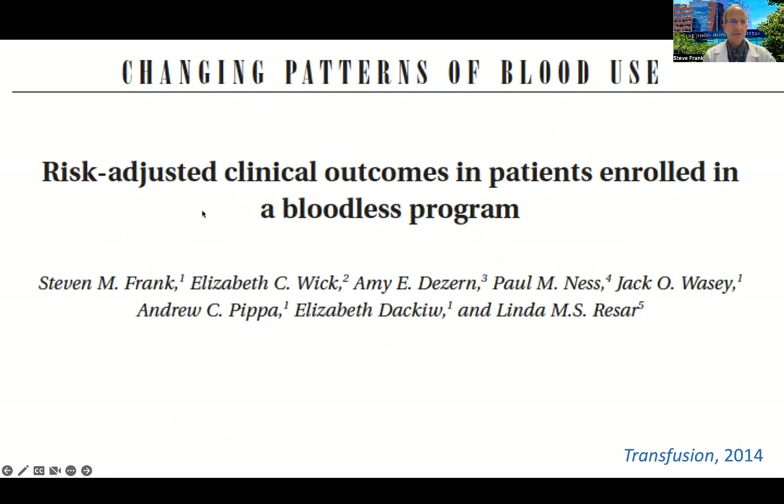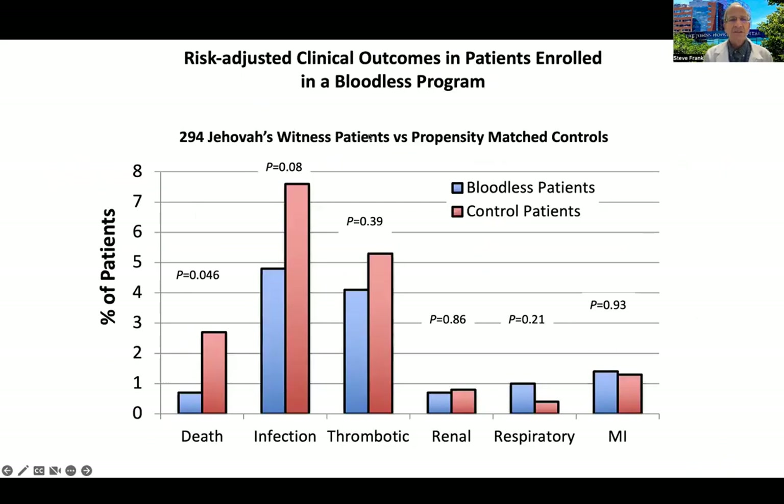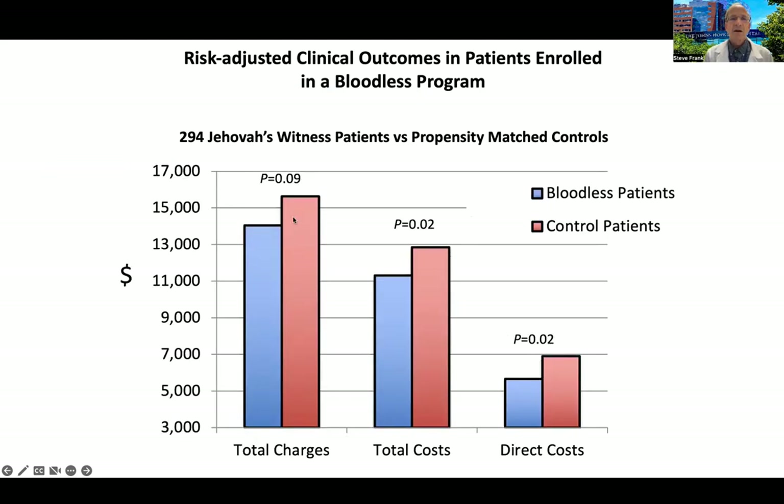How do patients do when they don't accept transfusions? In 2014, we had a preliminary report on clinical outcomes in our bloodless program. We compared the first 300 bloodless patients to a matched group of controls and found no difference in ischemic, respiratory, renal, or thrombotic events — they did as well as patients accepting blood. There was a trend towards fewer hospital-acquired infections and a lower mortality rate in the bloodless group, though we weren't powered to assess mortality with that sample size. We also noted about a 12% decrease in cost with bloodless care compared to the matched control group.